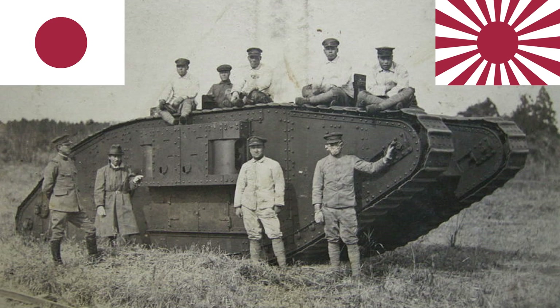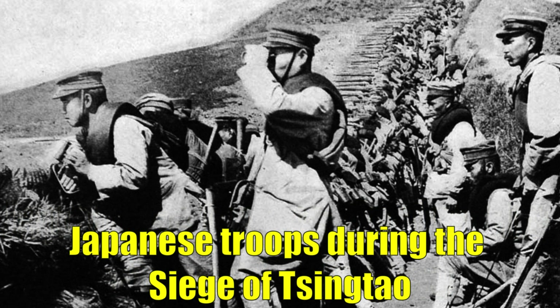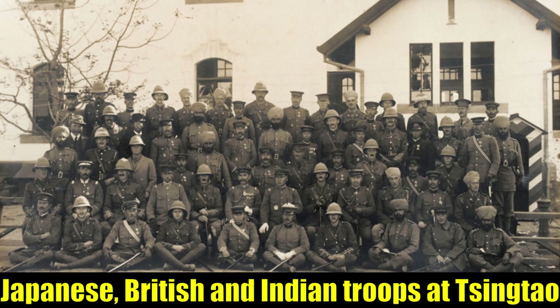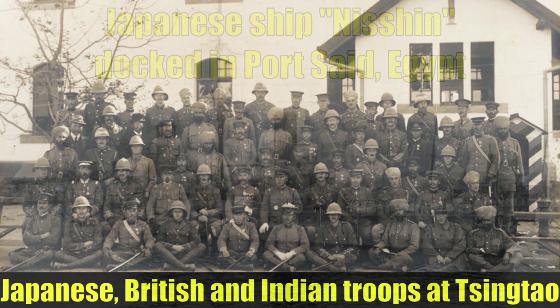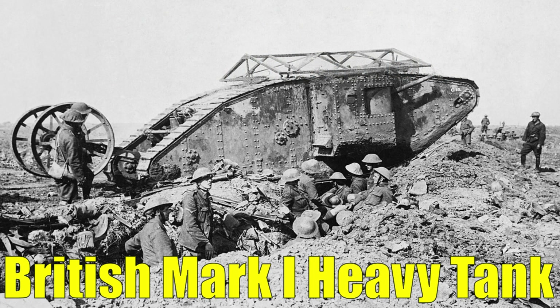Continuing our look at World War 1 tanks I'd like to see added to War Thunder, it's time to look at some tanks used by Japan. Japan was involved in World War 1, mainly clearing German and Austro-Hungarian forces from the Pacific and China region. These territories were given to Japan, which annoyed China, but there wasn't much they could do. Japan also sent naval forces to the Mediterranean, but with no large-scale troop deployment to the Western Front, Japan missed out on initial tank development and had to use imported models from allied nations.